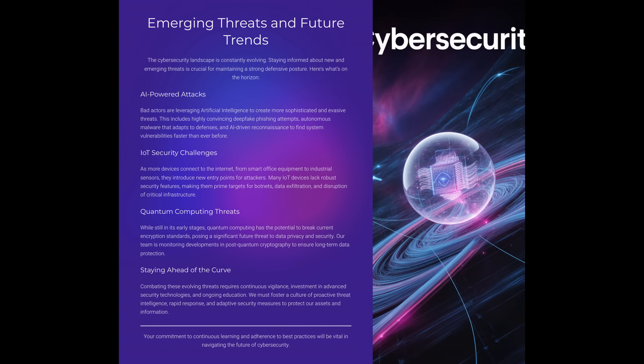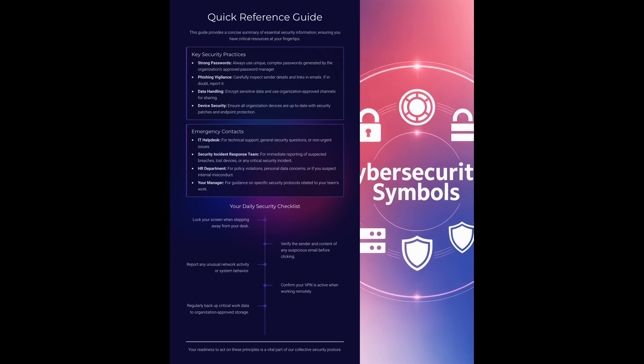What do you think will impact us more in the near future — AI-driven phishing or insecure IoT devices? The answer is both, but phishing is still the fastest-growing threat. This quick reference guide pulls everything together into simple, daily actions. Key practices include using strong passwords, staying vigilant with email and links, encrypting sensitive data, and making sure devices are patched and protected.